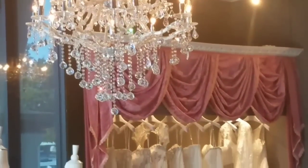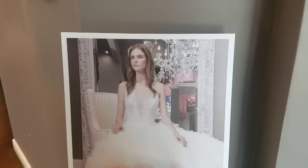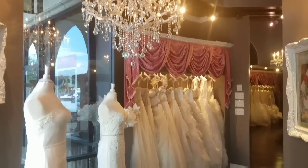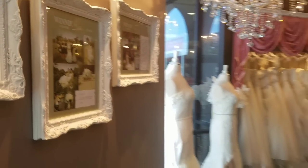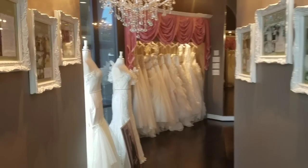It's best seen in person — so gorgeous. I'm waiting for the stylist to get here. I love all these little details on the side, like look at this poster, so pretty.